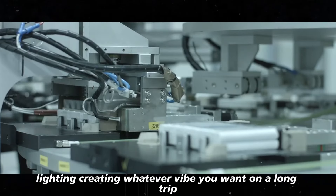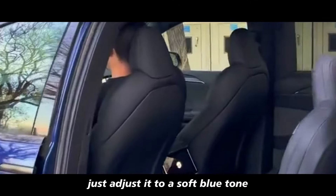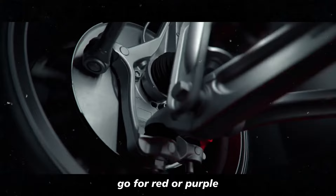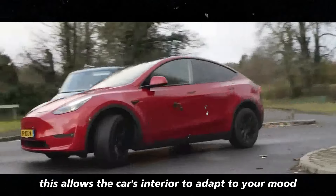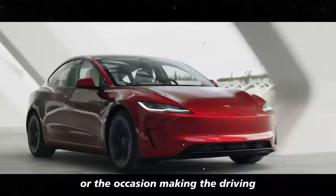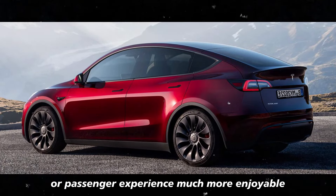On a long trip and want something more relaxing? Just adjust it to a soft blue tone. Want something more vibrant? Go for red or purple. This allows the car's interior to adapt to your mood or the occasion, making the driving or passenger experience much more enjoyable.